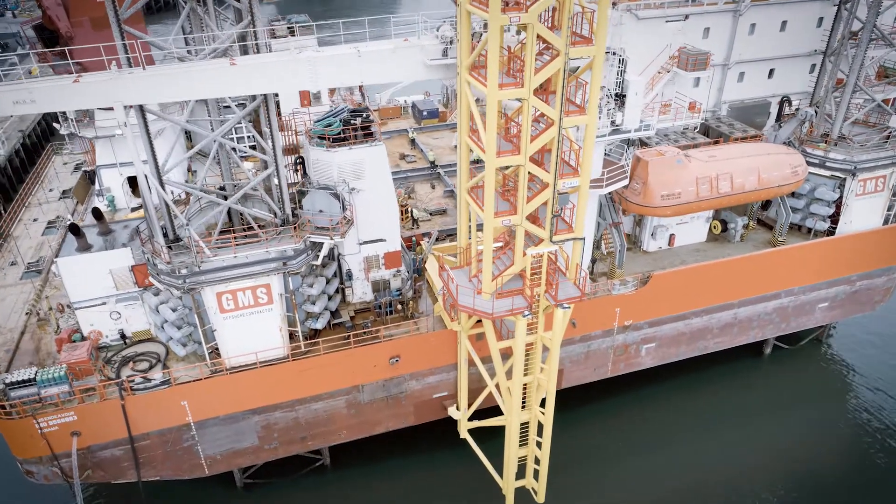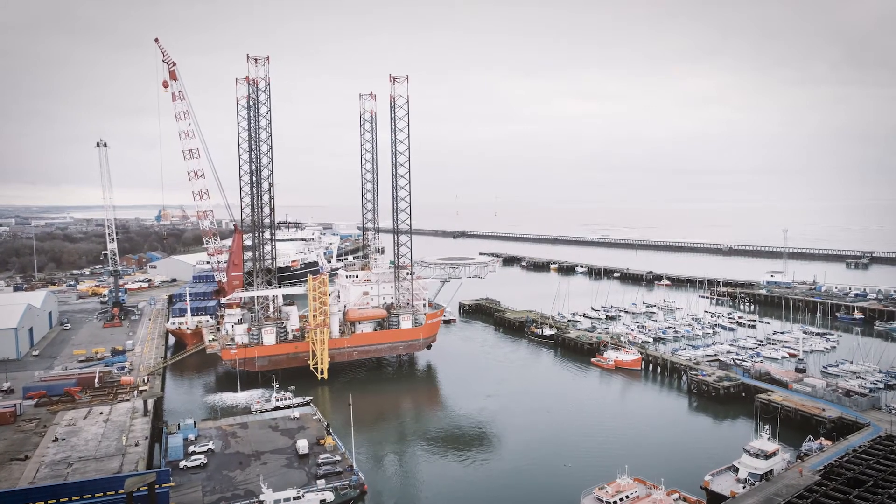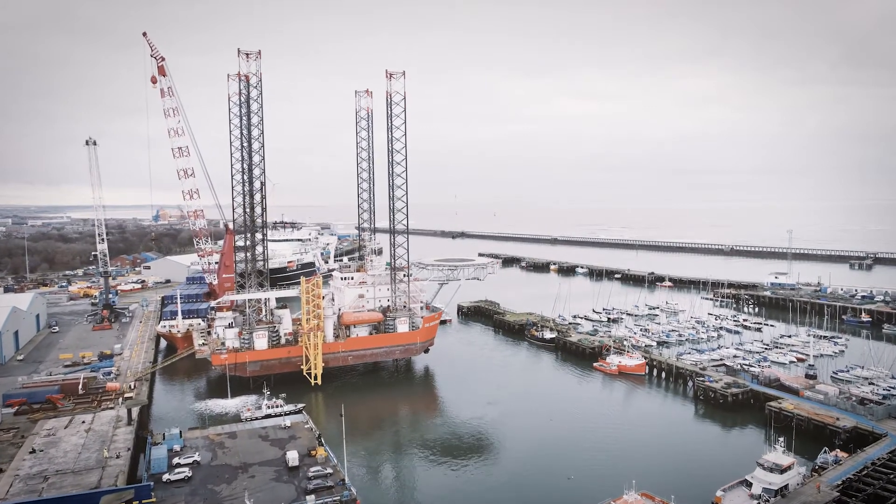We've designed everything. All of the fabrications have been built within a few hundred yards of the River Tyne, and the final assembly occurred up at Blythe, where we put it directly onto the vessel at the port of Blythe.